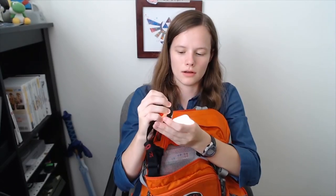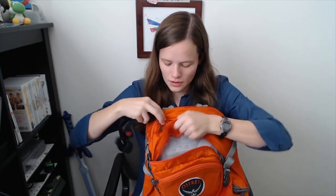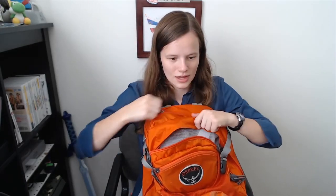Here's my headlamp! It actually does two different colors — it does white, and it does red and green, with different brightnesses. It's very useful to have a headlamp because if you're looking around in the forest, rather than having to use a flashlight, it's just kind of there.